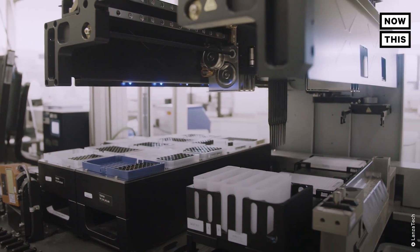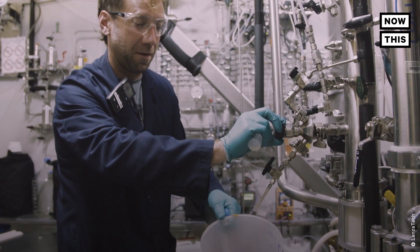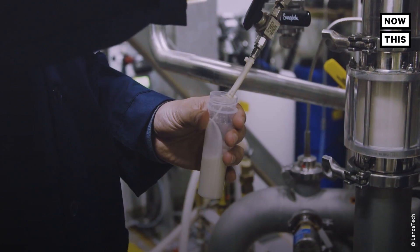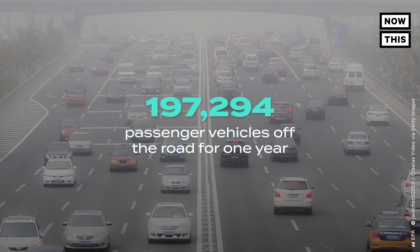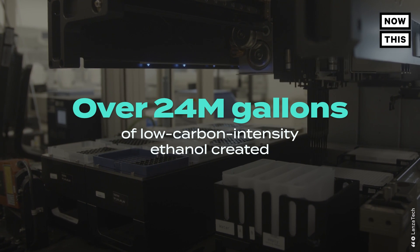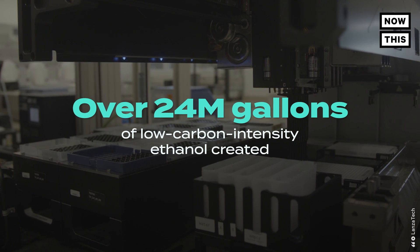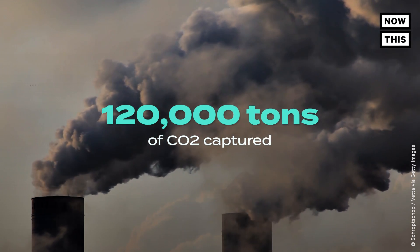So what can be done? Well, to start, LanzaTech has a goal over the next couple of years to prevent a million tons of CO2 from being emitted into the atmosphere. That's like taking over 197,000 passenger vehicles off the road for one year. So far, the company has produced over 24 million gallons of low-carbon intensity ethanol and has prevented 120,000 tons of CO2 from being emitted into the atmosphere.